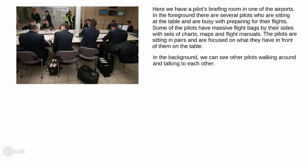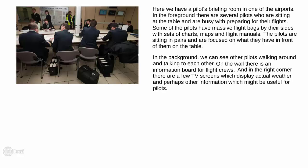The pilots are sitting in pairs and are focused on what they have in front of them on the table. In the background, we see other pilots walking around and talking to each other. On the wall, there is an information board for flight crews, and in the right corner, there are a few TV screens which display actual weather and perhaps other information which might be useful for pilots.